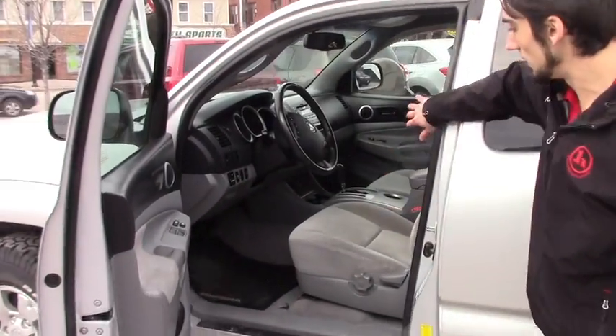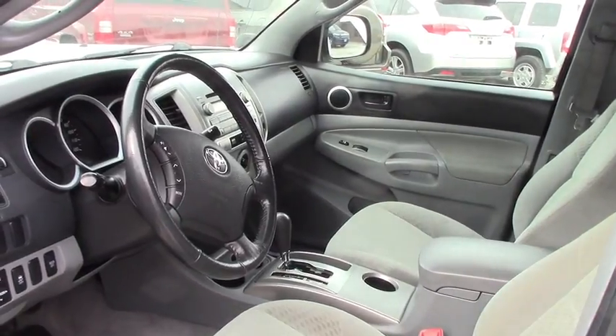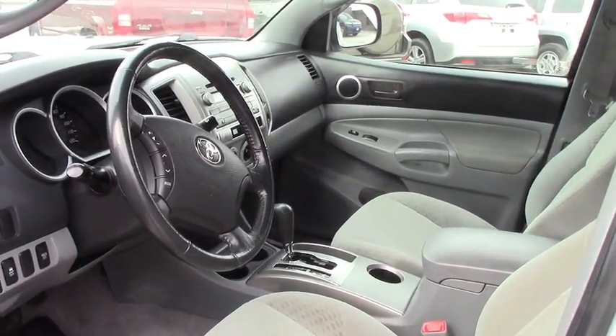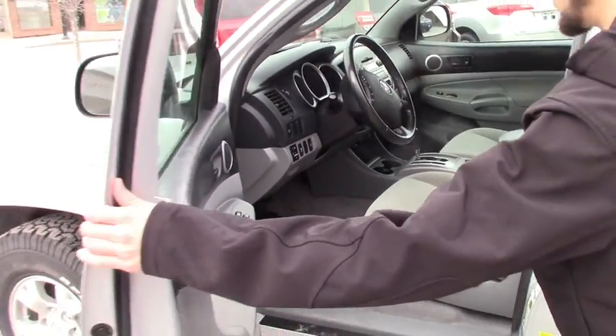Up in the front, you've got easy-to-use controls for the radio and climate, with some volume controls on the steering wheel. It's 4x4 and a very comfortable ride. There are no stains or tears in the front cloth interior.